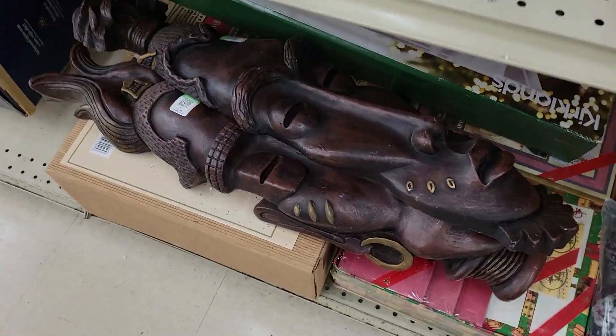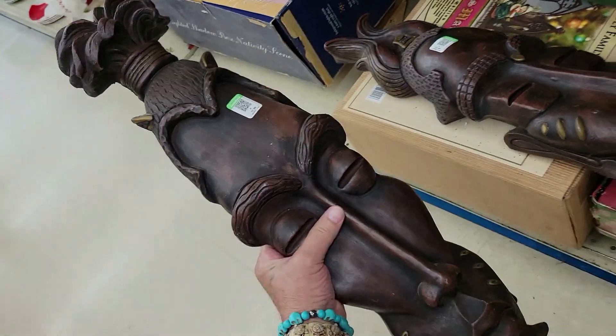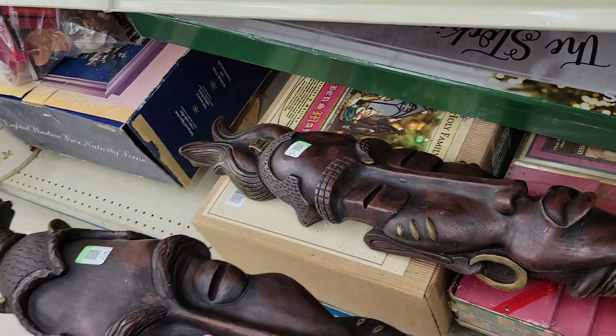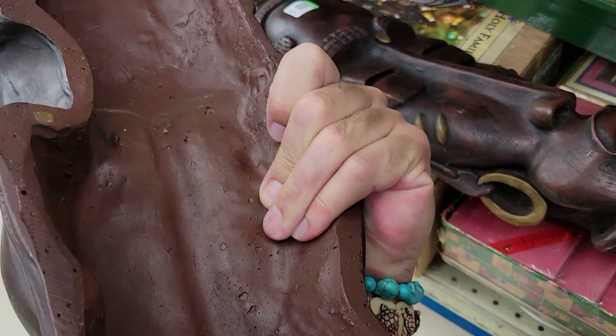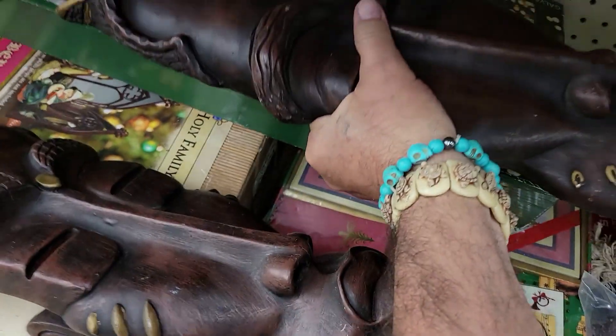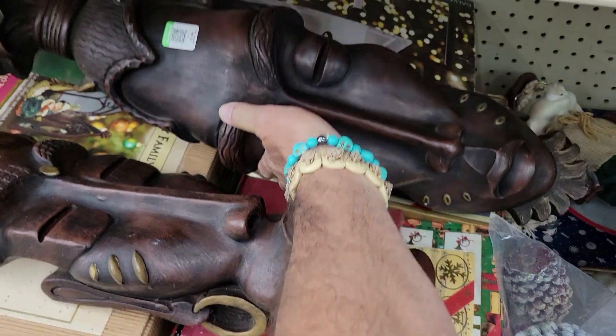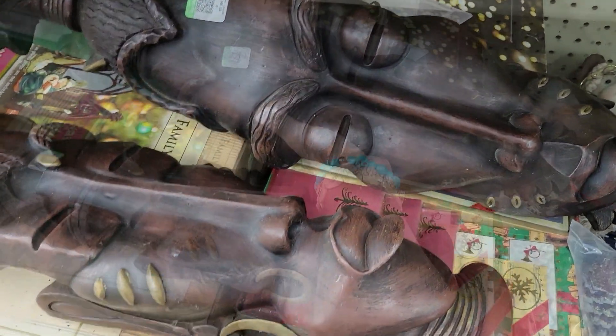Check it out. It's a couple of masks — with a kiss kiss. 13 bucks a piece. They're kind of cool, but not really tiki enough for me. It's kind of African. It doesn't really work with a lot of my stuff, but they're kind of cool. Very close. I'm not getting them, but they are cool.